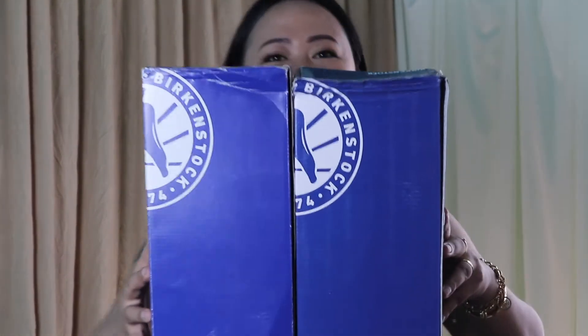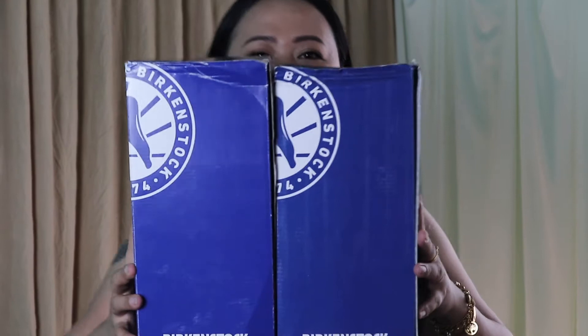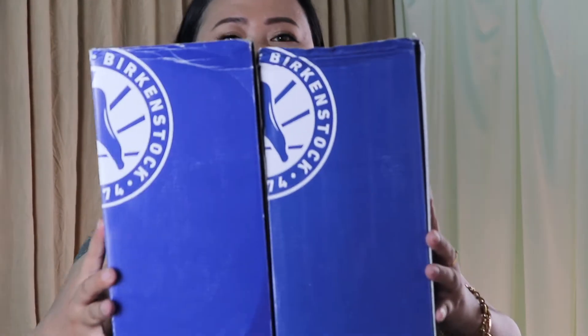First of all, let's talk about the box. This one is the authentic one and this one is the non-authentic one. Are they looking similar? I'm not so sure how it looks on camera, but this one is actually more of a royal blue color, and this one is a little bit dull and faded, in my opinion. Both of these boxes are already beaten up — this one was sent to me all the way from China, and this one is from Zalora.